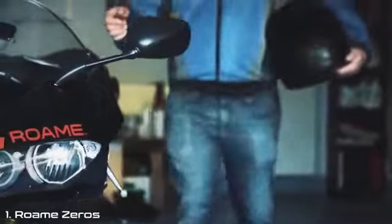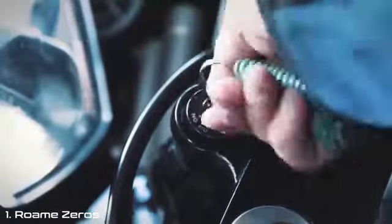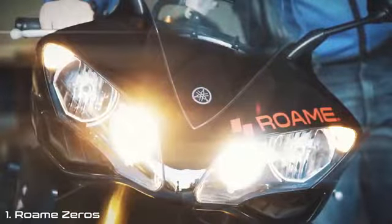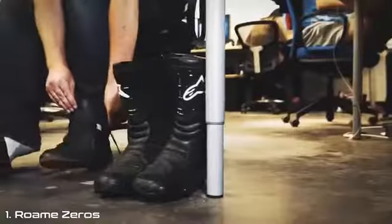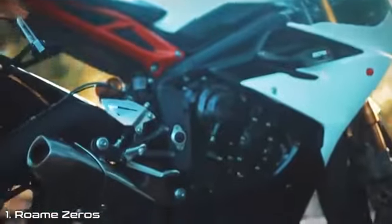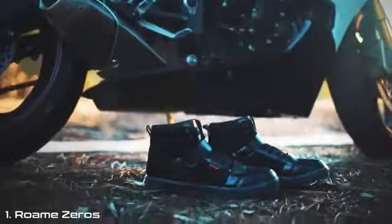My name is Adam Timmerberg, and I have been riding motorcycles most of my life. But there was a big problem — the boots. They're bulky, uncomfortable, and extremely unfashionable. So we set out to design the perfect solution: the Roam Zeros. The aim of Roam was to create a motorcycle shoe that fits into your everyday life. I've spent the last three years dedicating my life to Roam, and I'm extremely excited to show you what we've been working on.